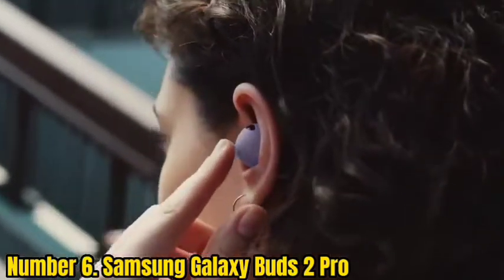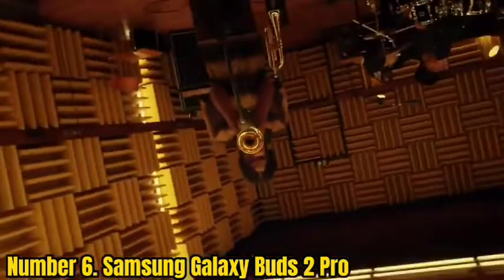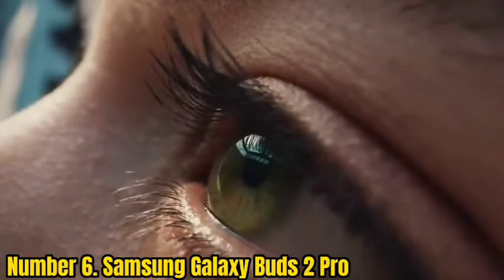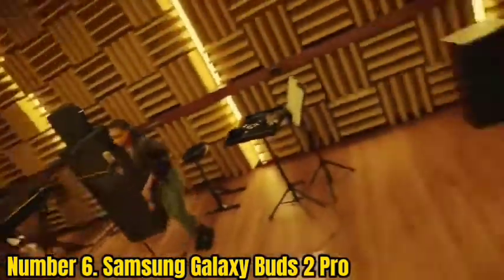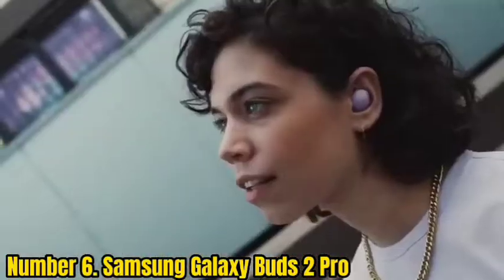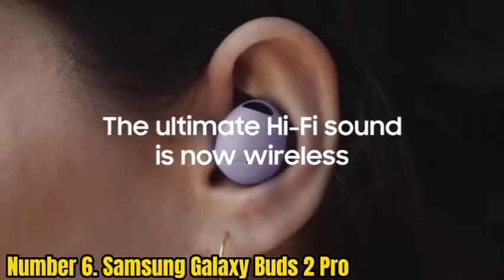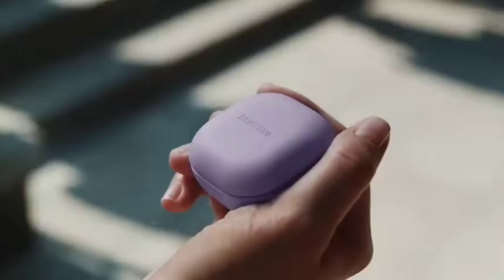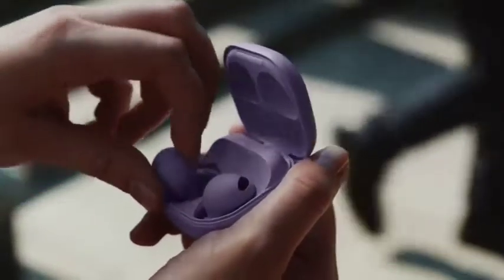Number 6: Samsung Galaxy Buds 2 Pro. The Galaxy Buds 2 Pro offer improved noise cancelling along with very good sound and voice-calling performance, plus support for high-resolution wireless audio streaming if you're a Galaxy device owner with the right setup. Their biggest upgrade may be their new design and smaller size, which make them a better fit for more ears. Their only drawback is that some key features only work with Samsung Galaxy devices. They are fully waterproof with an IP67 water-resistance rating.